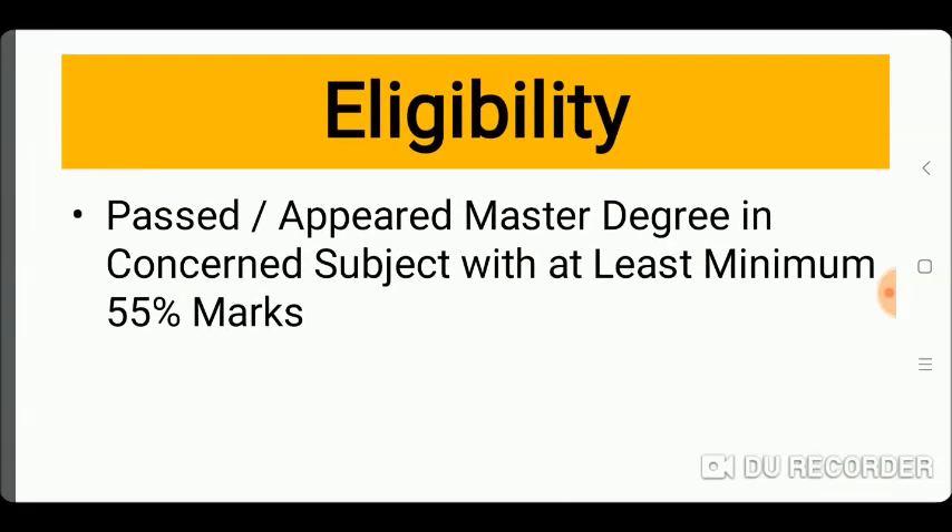What is the eligibility for this form? Friends, you need to have a Master's degree to fill this form. You need to have a minimum of 55 percent marks.